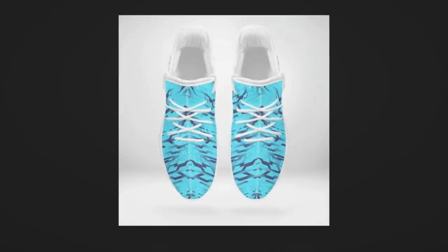If you like the product and want to buy it, you'll find the link in the description and comment section.